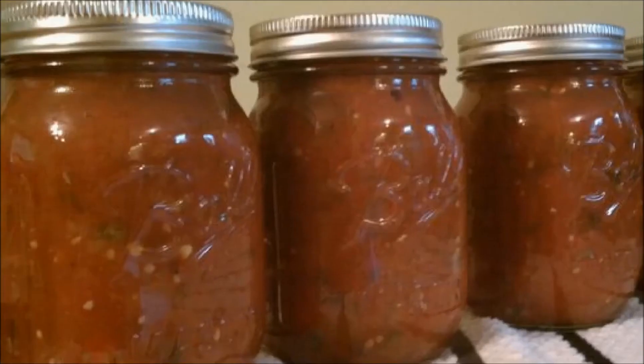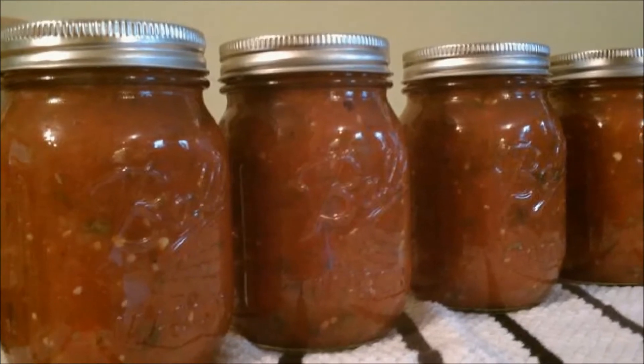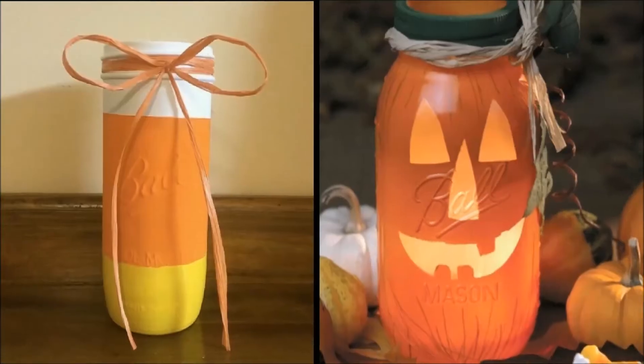Durable Glass Construction: Ball glass mason jars are ideal for fresh preserving recipes such as salsas, syrups, sauces, fruits and vegetables, serving, crafting, and gift giving.